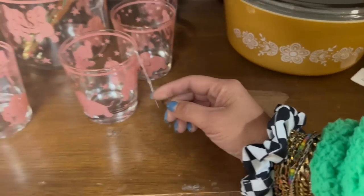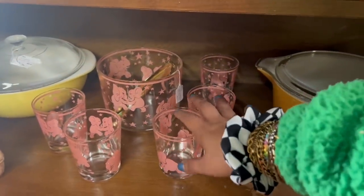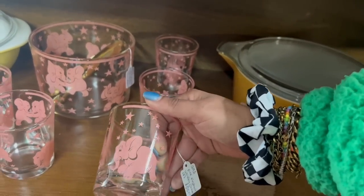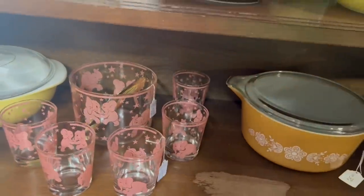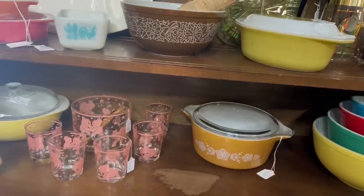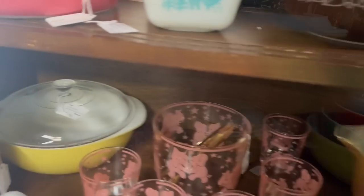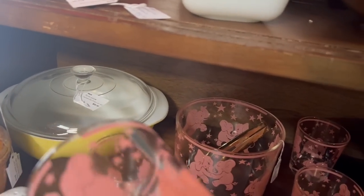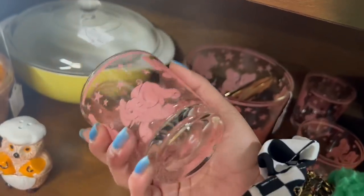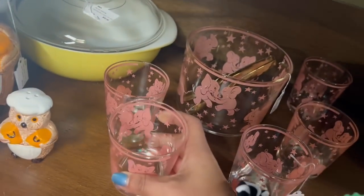Pink elephant whiskey glasses — five for $55. And $55 for that — that's actually a really fair price. I don't think it leaves enough room for resale, though. I could make a couple bucks off of it, but not enough for me to dish out $55, especially not today. This Hazel Atlas with the pink elephants and the stars is a super desirable pattern. I've always been a big fan — pink stars and elephants, say no more.